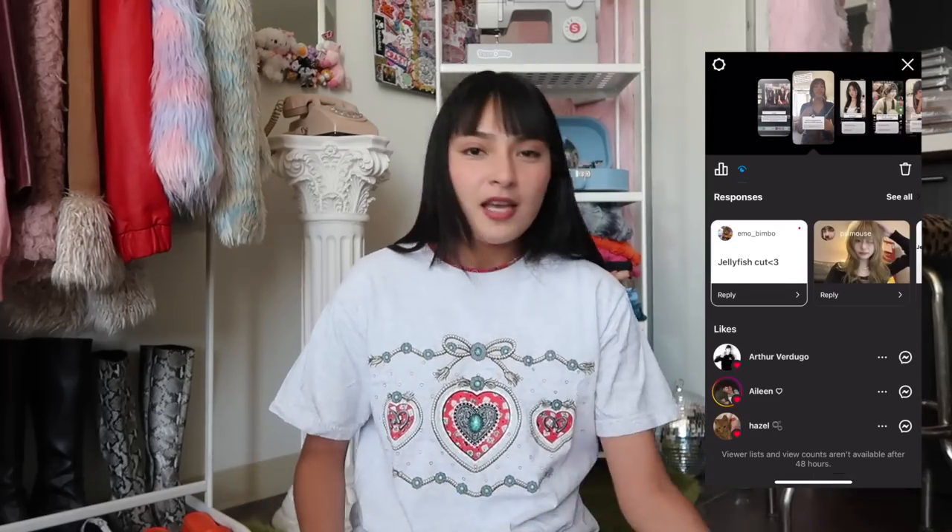I asked Arthur what kind of hairstyle he sees me with and he immediately went to jellyfish — something that Hinata from Naruto has. And I was like, no, I don't really see it. So I went to Instagram and asked you guys, and someone said jellyfish too. That's two for jellyfish, but I still wasn't fully convinced.